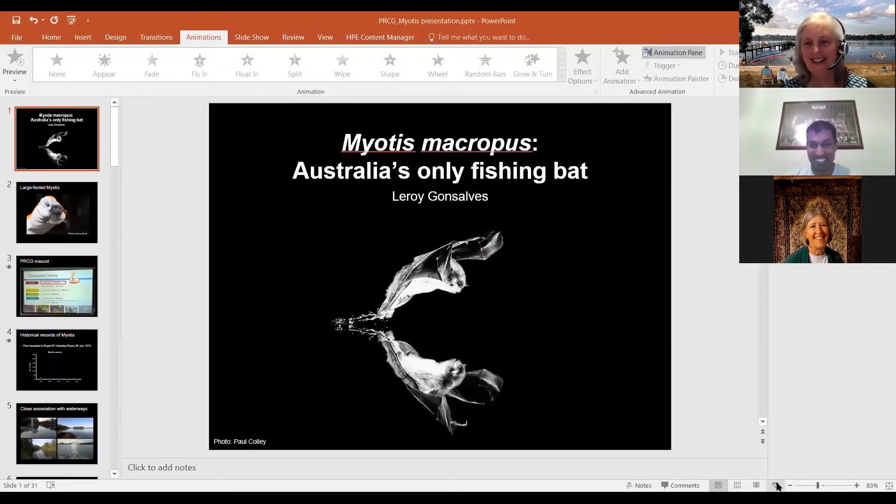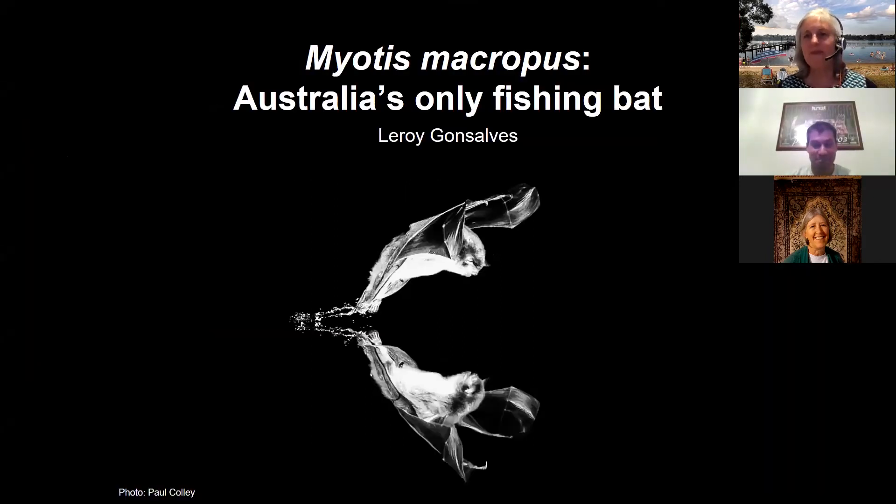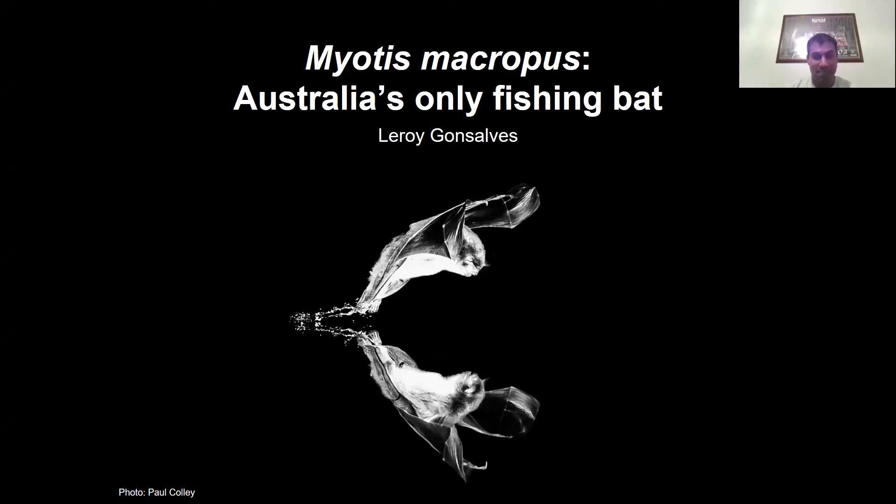Thanks, Nell. Thanks for the opportunity. So the critter we're talking about is the large-footed myotis, or Southern myotis as it's also known. It's Australia's only species of fishing or trawling bat. It will hunt by flying close to the water surface and raking its big feet on the water surface to pick up its prey. It weighs about 10 grams, varying depending on which part of Australia you're in and the time of year. This species is also considered a threatened species in New South Wales, so it should be of management interest and concern.